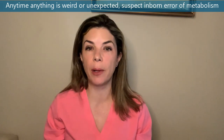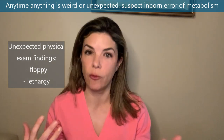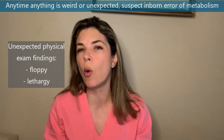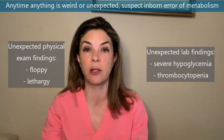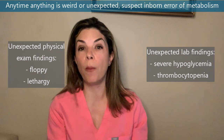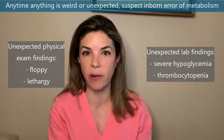On physical exam, if for no reason the baby becomes really floppy or lethargic, remember inborn errors of metabolism. If you find really weird or abnormal lab findings with no explanation — like a really hyperglycemic baby whose mother is not diabetic, or was LGA, SGA, or a preemie, or you suddenly have really bad thrombocytopenia you can't explain — think of inborn errors of metabolism.